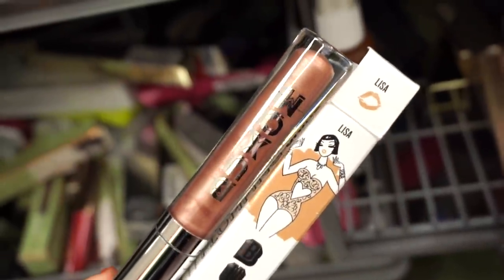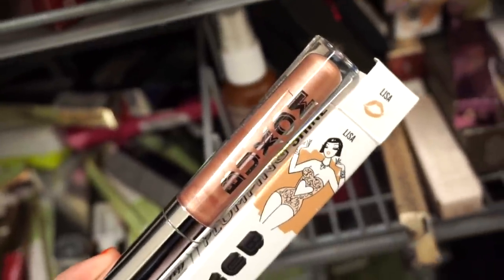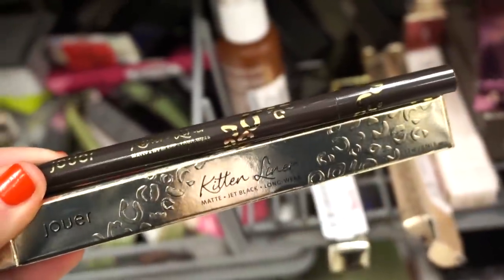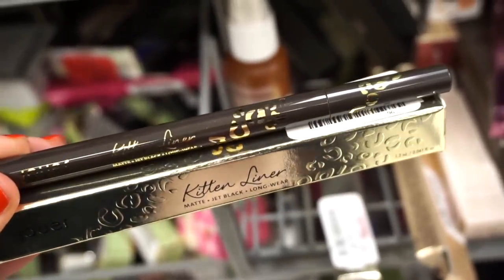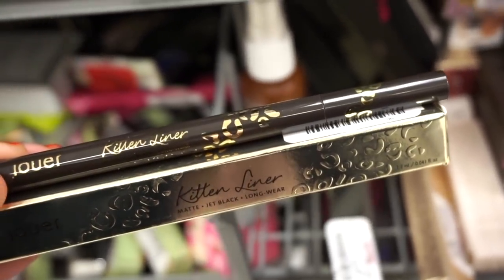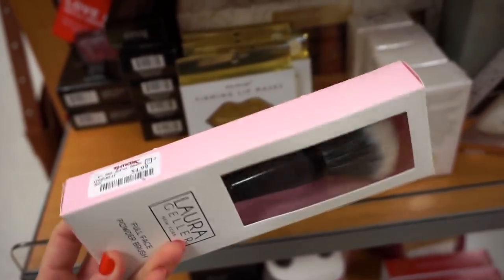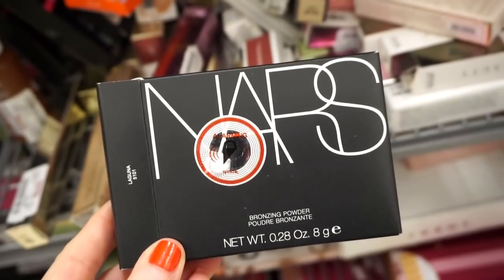I found another Buxom lip polish — this one is in Lisa, a nice copper color. They have some of these Jouer Kitten liners here — an ink felt-tip liner in jet black, full size for $4.99, though the packaging looks like a deep brown. They also have Laura Geller full face brushes for $4.99. And it's really cool to find the NARS Laguna Bronzer here — full size in older packaging. I think I like this more than the newer version because it picks up nicer on the brush. It's $16.99 — original retail is $42.